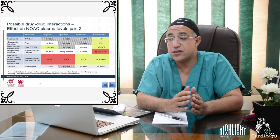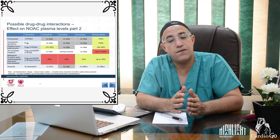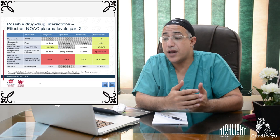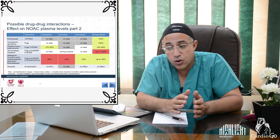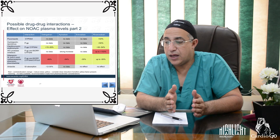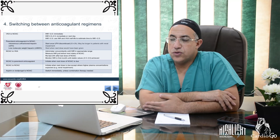For switching from parenteral anticoagulation to NOAC: if the patient is on intravenous unfractionated heparin, start NOAC once heparin is discontinued, noting the half-life is approximately two hours but may be longer in patients with renal impairment. For low molecular weight heparin, initiate the NOAC when the next scheduled dose of LMWH would have been given.